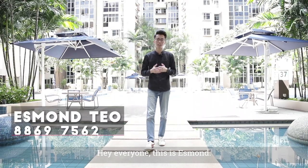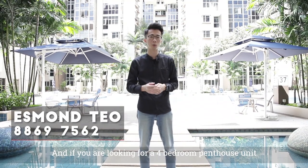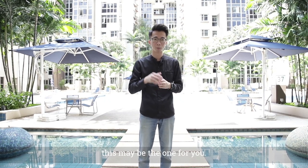Hey everyone, this is Esmond. I'm at Modena today, and if you're looking for a 4-bedroom penthouse unit right beside Simei MRT Station or even the East Point Mall, or maybe close proximity to Changi Business Park and Singapore Expo, this may be the one for you. Come check out the unit with me.